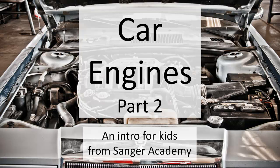Car Engines part 2, an intro for kids from Sanger Academy.